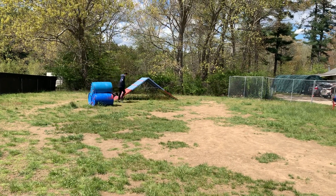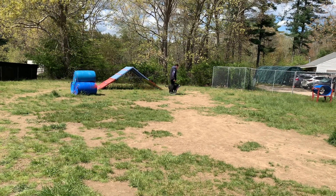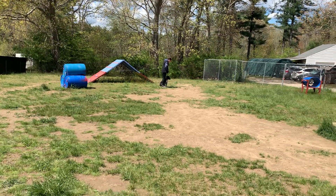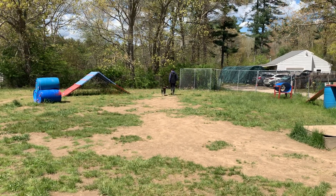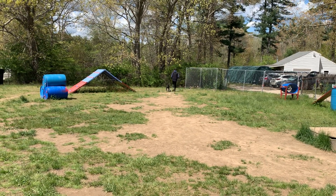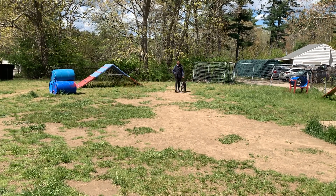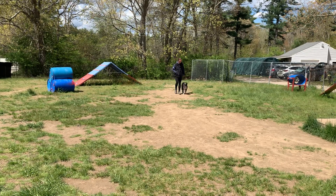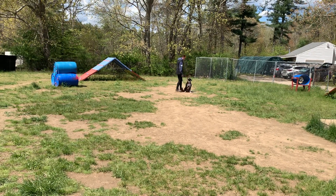Here she is, walking in a heel, executing turns nicely. Nice loose leash by Taylor's side. Automatically sitting when Taylor stops. Some more heeling. Another auto-sit when Taylor stops walking.